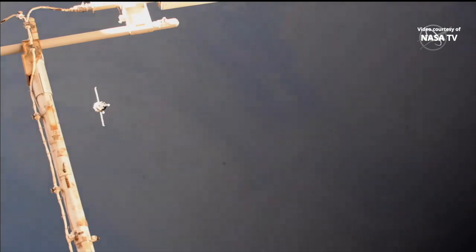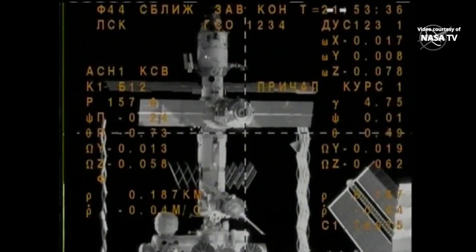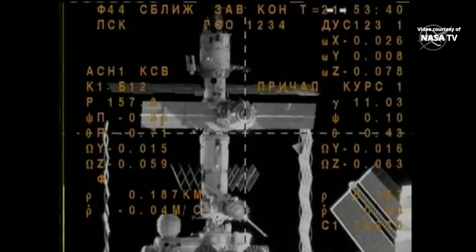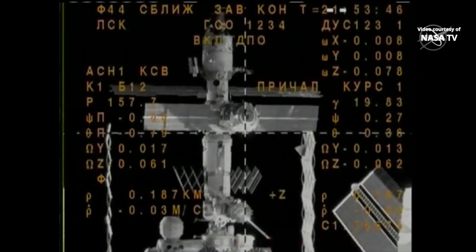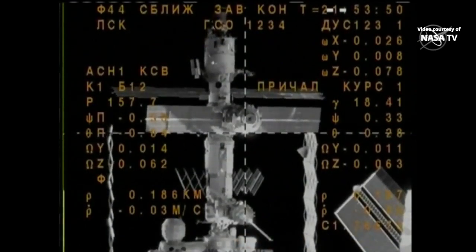From Moscow: please transition to manual approach and activate RODECA. Oleg, can you hear me? Yes. So please go to manual mode. Yes, I can hear you, Vladimir Alekseyevich. RODECA, digital loop? Yes, that's correct. RODECA RUSS, copy in work.